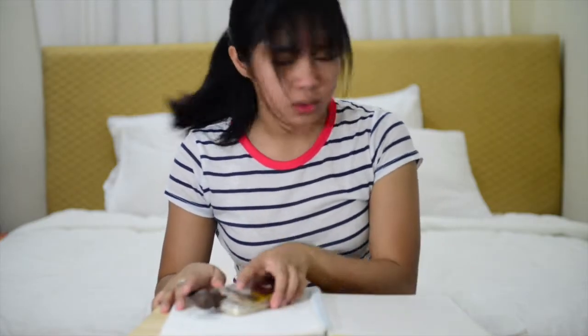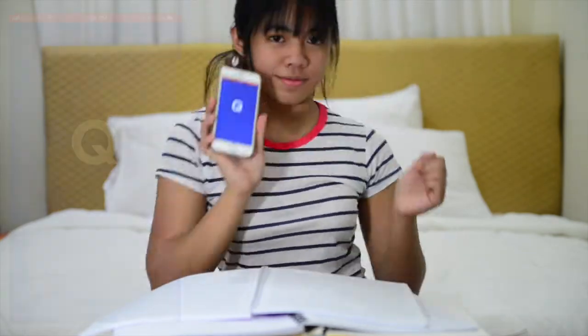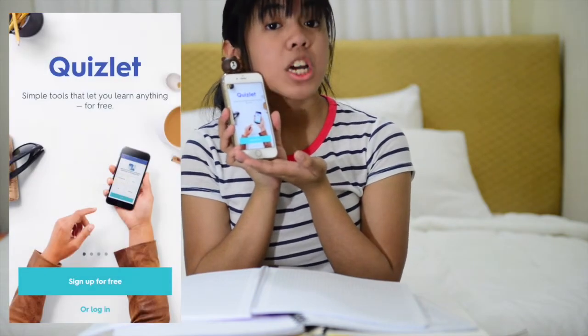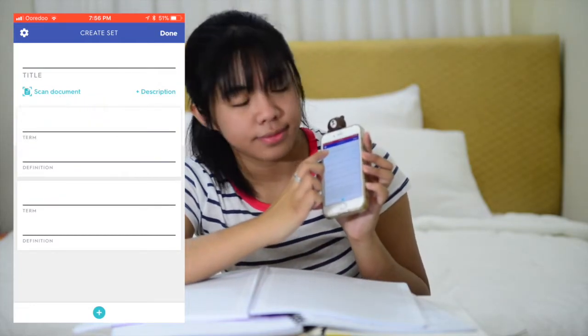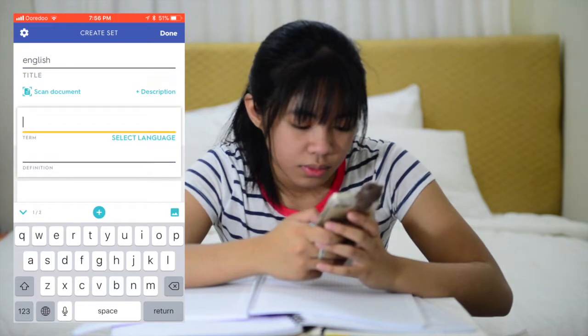Are you depressed, stressed, and tired of all the subjects? Well, I got a hack for you. There's this little app called Quizlet where you can make your own quizzes, your own seat works, your own tests. You can even scan your documents so you can copy what's written on your assignment or quiz. It's really cool.